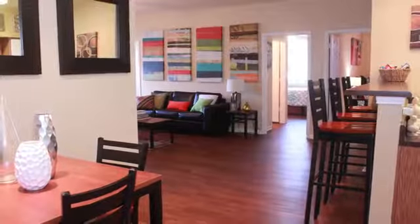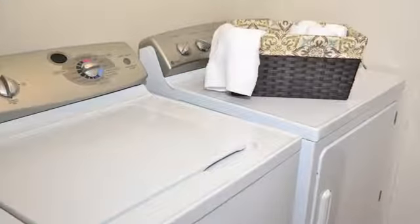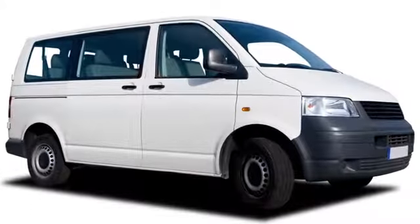For your added convenience, all of your utilities are included in the rent and a washer and dryer is provided. We provide a free shuttle to USM or you can bike to class.